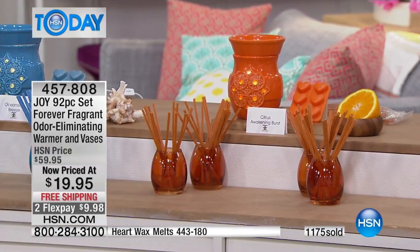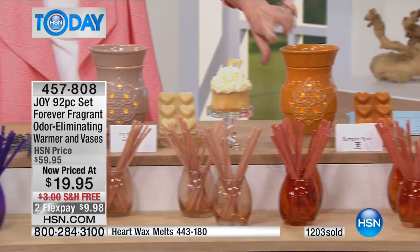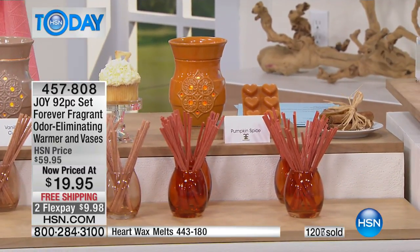Let's go through the scents available: we are sold out of Oceanside Breeze. We have Citrus Awakening Burst in that beautiful tangerine color, warm sandalwood in brown, fresh linen, tranquil lavender chamomile in perfect purple — Joy's signature scent. Vanilla bean cupcake if you want your house to smell delicious when guests arrive. And pumpkin spice — I'm a pumpkin fan all year round. You're getting everything you see here, 92 pieces at the best value ever. $9.99 and we're shipping it to you for free.